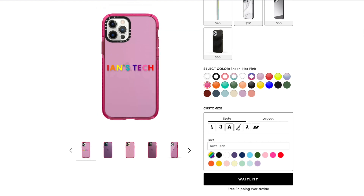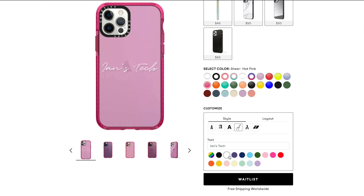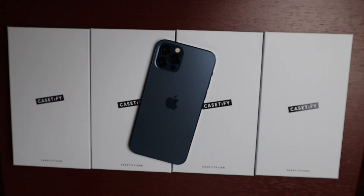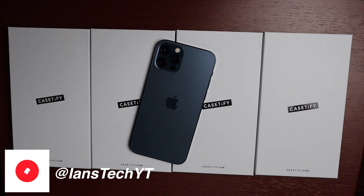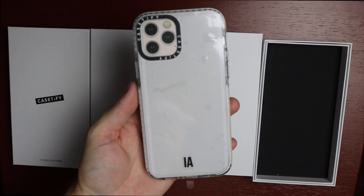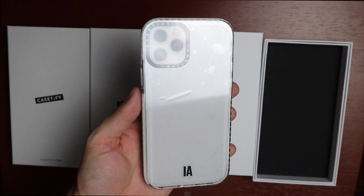These cases run for $55 for the iPhone 12 Pro and iPhone 12, though different styles have different prices, so definitely check that out. If you want free shipping, check out my link at casetify.com/ianstech — you'll get free shipping and can see all the cases I have here today as well as all the other cases they offer. I'll leave a link in the description below. Alright, the first case we'll look at is a custom case.